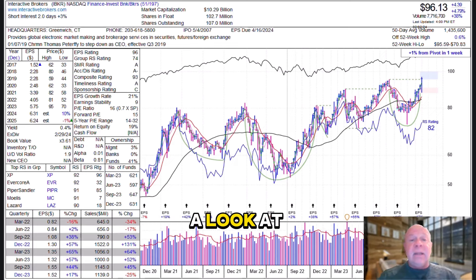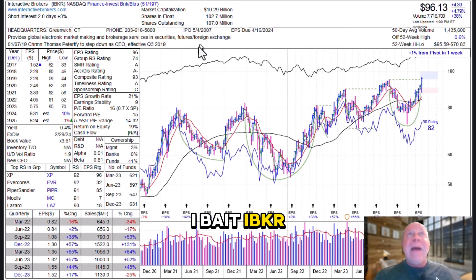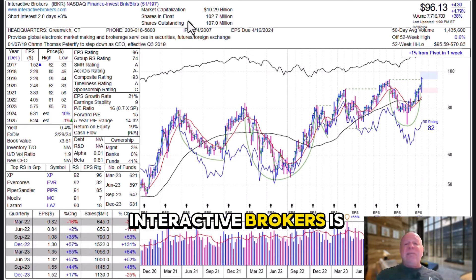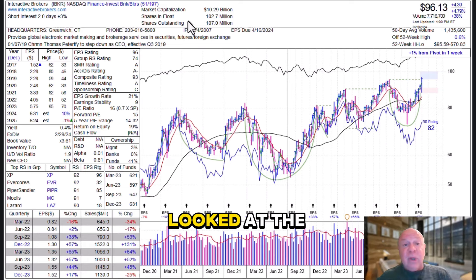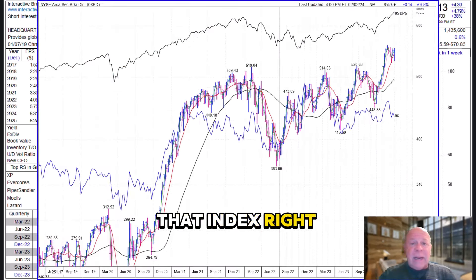Let's take a look at our stock of the week and it's Interactive Brokers, symbol IBKR. Interactive Brokers is in the broker-dealer business, and if you've looked at that index, it's actually going crazy. I'll show you that index right now.